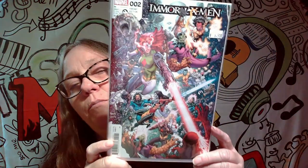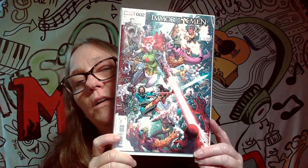Anyways, the next one here is Immortal X-Men. It's a cool cover, but it's not a keeper for me. So it's pretty nice.